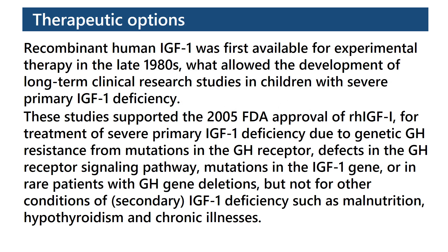Therapeutic options: Recombinant human IGF-1 was first available for experimental therapy in the late 1980s, which allowed the development of long-term clinical research studies in children with severe primary IGF-1 deficiency.